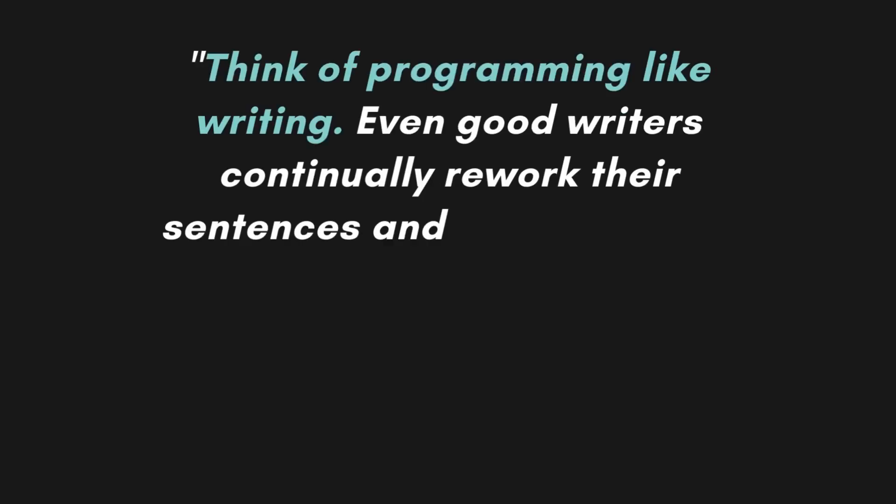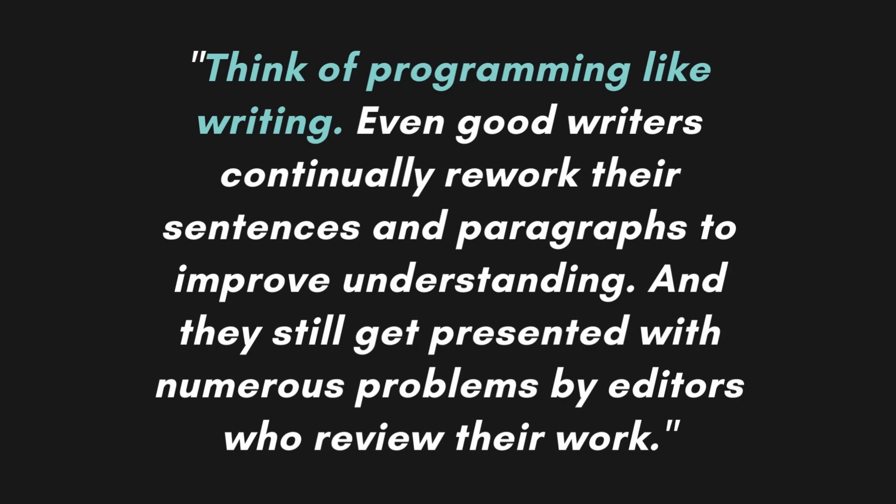As Jeff says, we should think about programming like writing. Even good writers continually rework their sentences and paragraphs to improve understanding. I was happy when I found this chapter in the book.